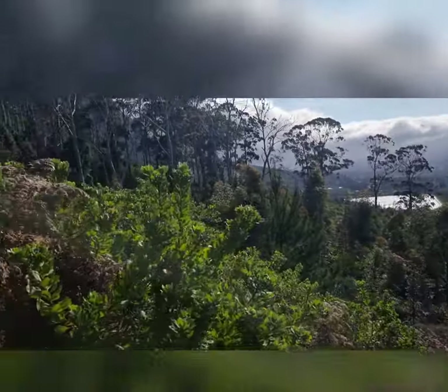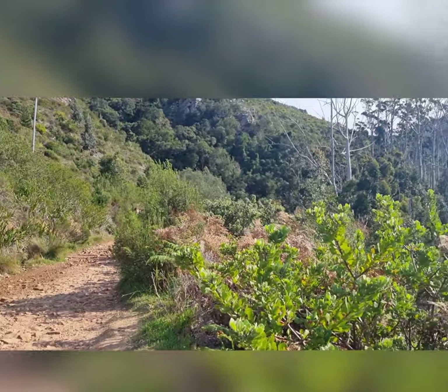Hello everybody! We are out on the Contour Park today and we have just stopped for a little snack along the route. This is Nicole! And this is our pretty view. So that's the route.